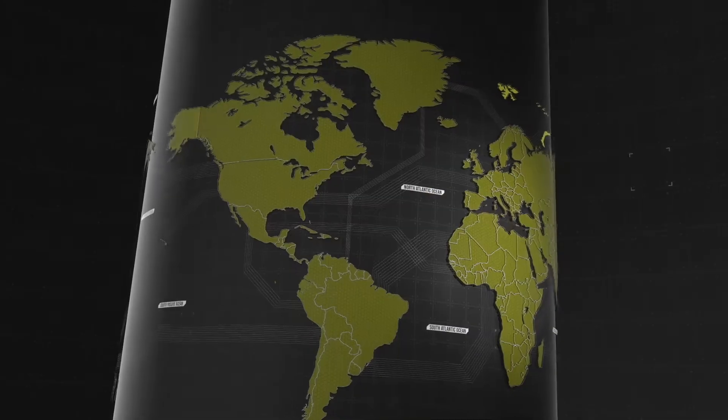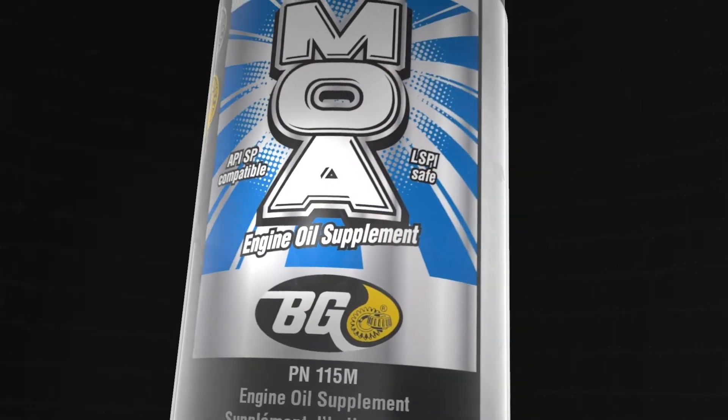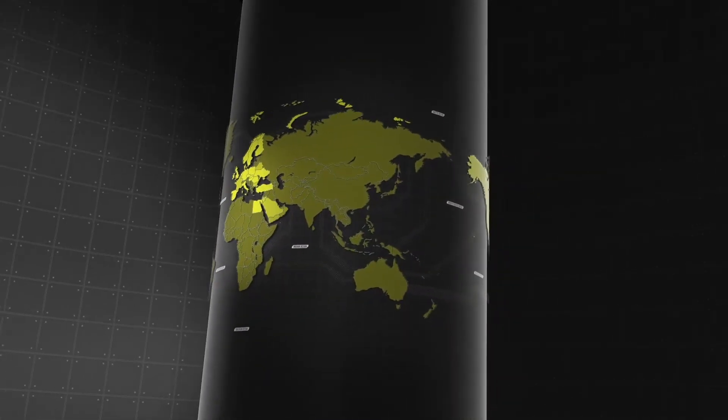From BG Products Incorporated. BG — the worldwide leader in automotive maintenance services since 1971.